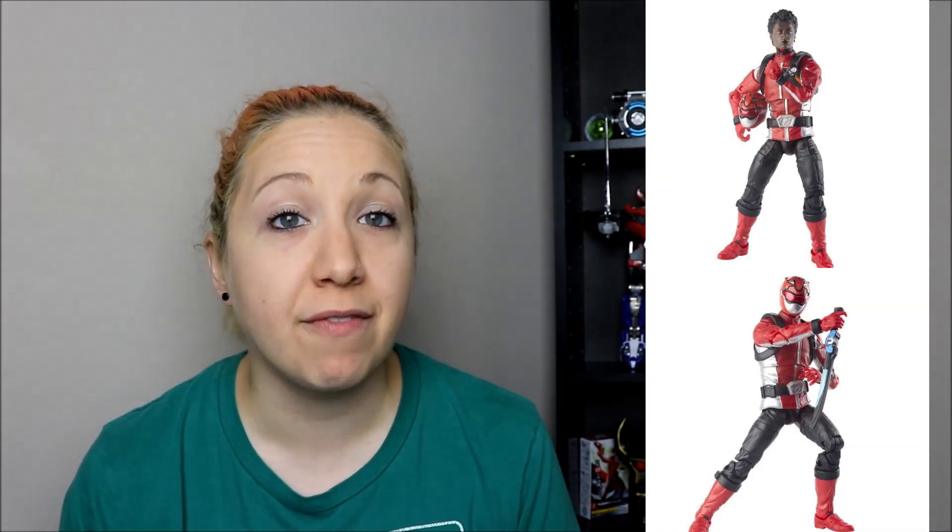The next Lightning Collection figure we know is going to be the Red Beast Morphers Ranger, Devon. We finally got the official press photos for this guy, including the helmetless shots. We did have him out during initial Toy Fair — remember that crazy hype before Beast Morphers when we finally learned about all the toys — they already had a prototype of him out. He looked great, but now we do have official images. These are Fall Wave, with no pre-order links out yet.